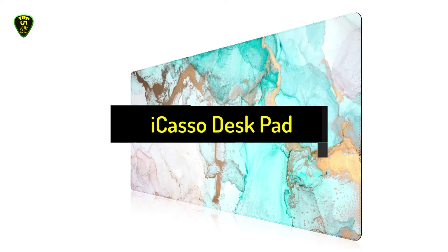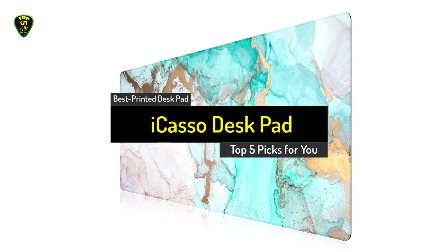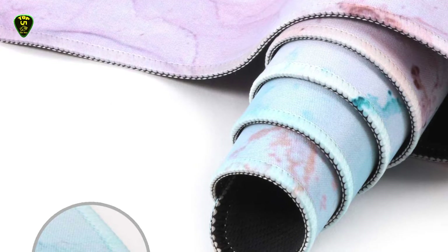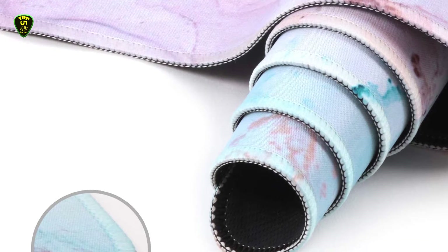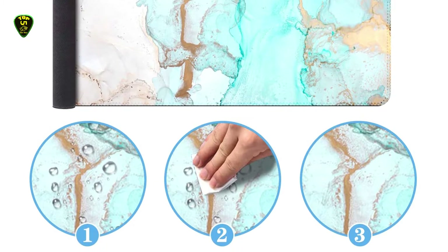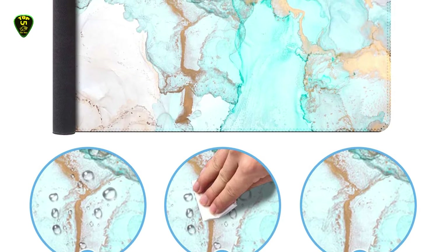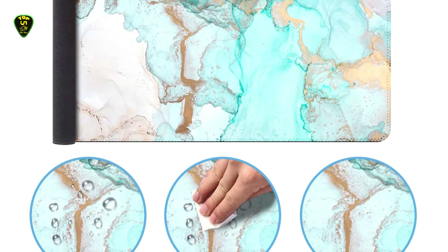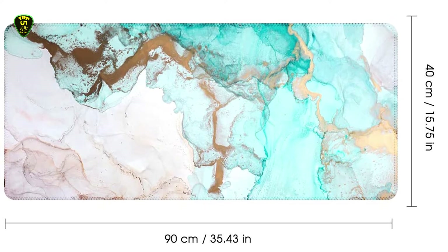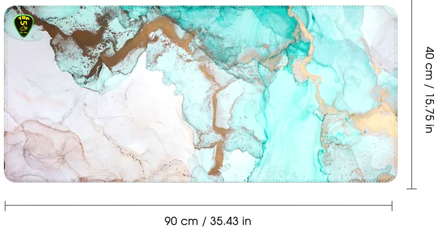In 5th place, we have the Icaso Desk Pad, also known as the best printed desk pad you can find on the market in 2021. If you'd prefer a print, these desk pads feature soothing patterns including geodes, mountains, and other nature themes, and some designs even have swirls of gold in them. This pad also has a textured non-slip rubber bottom so once you decide on the perfect place, it won't budge. And with a super smooth surface on top, your mouse will glide across this pad with ease.